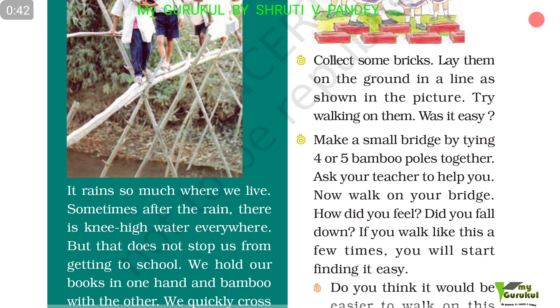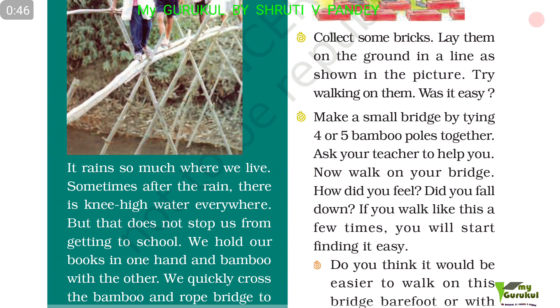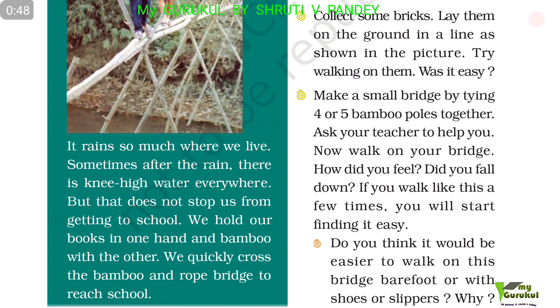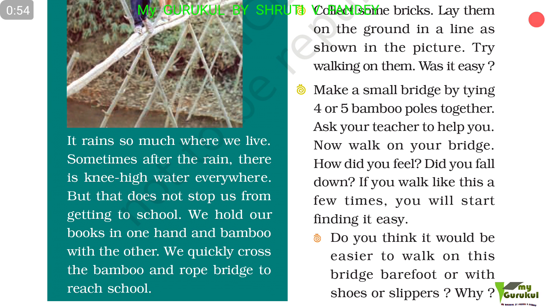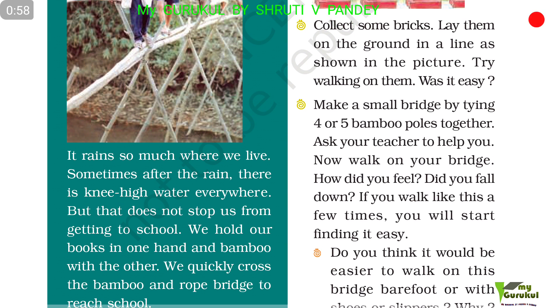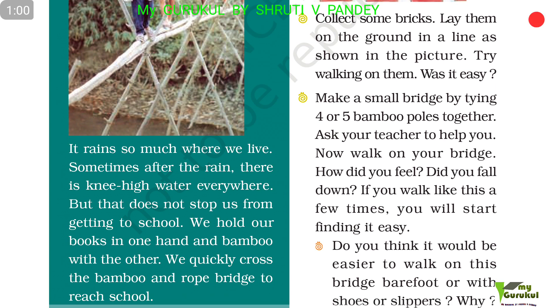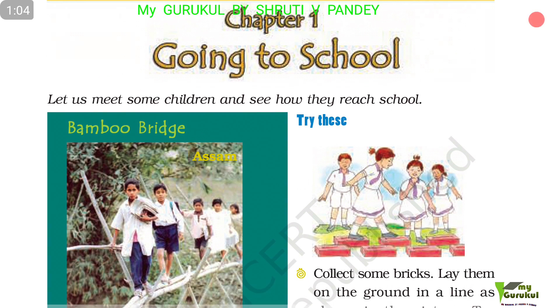It rains so much where we live. Sometimes after the rain, there is knee-high water everywhere, but that does not stop us from getting to school. We hold our books in one hand and bamboo with the other, and we quickly cross the bamboo and rope bridge to reach school.